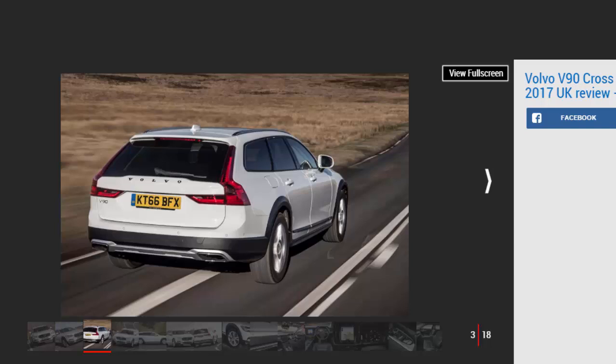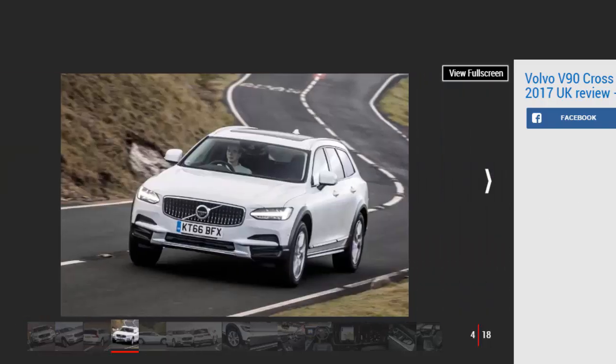It's not the last word in handling thanks to that taller, softer suspension, yet it's more nimble than a large SUV and will likely prove easier on the wallet thanks to better fuel economy and emissions. Our choice: Volvo V90 Cross-Country D4 Momentum.